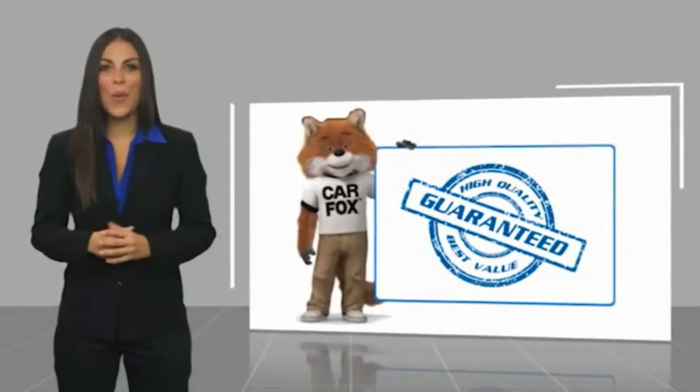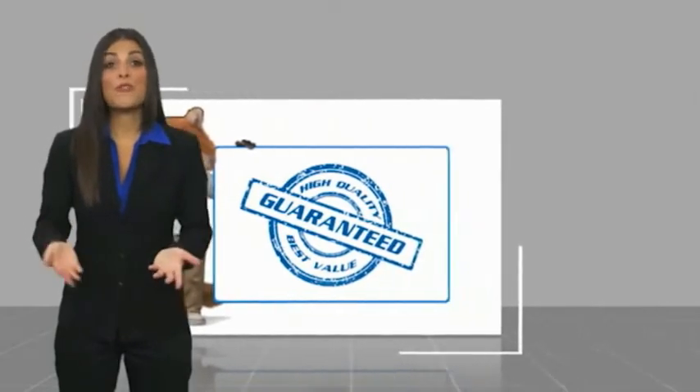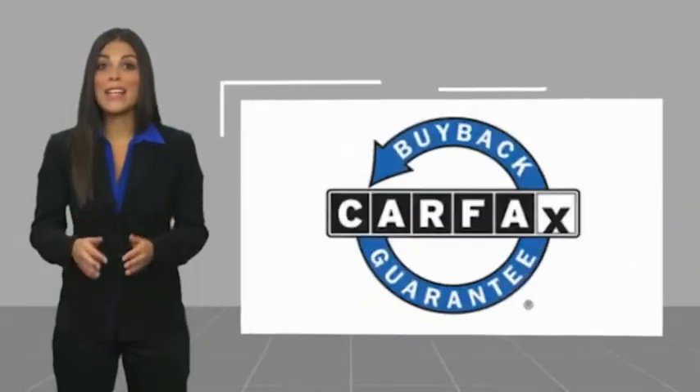Here's another high-quality vehicle with a Carfax Vehicle History Report. Be sure to find a complimentary copy of this report online or contact the dealership. This vehicle qualifies for the Carfax buyback guarantee. Thank you for watching this video.